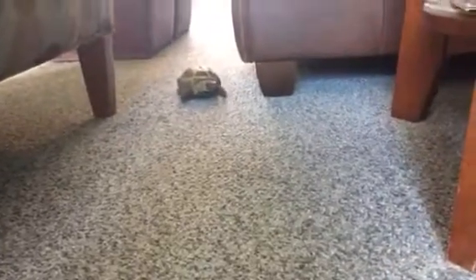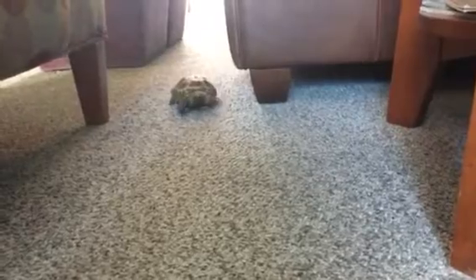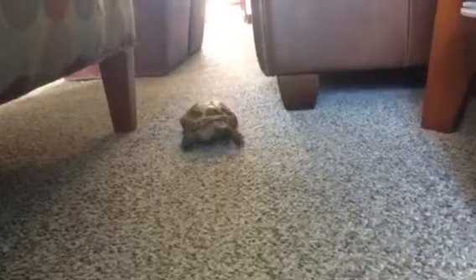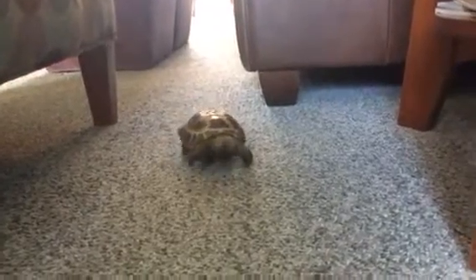Here comes Sheldon Cooper. He loves coming out of his house and walking around our house. Look at him strutting his stuff. He's so confident.